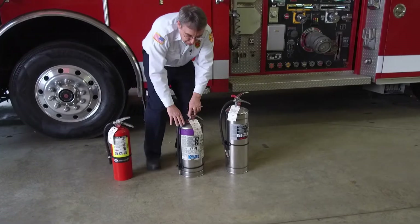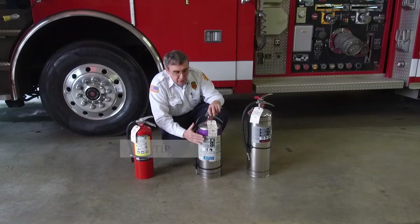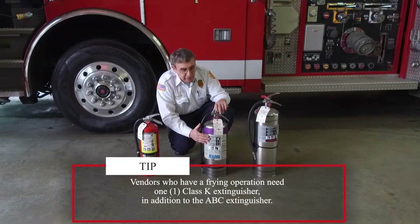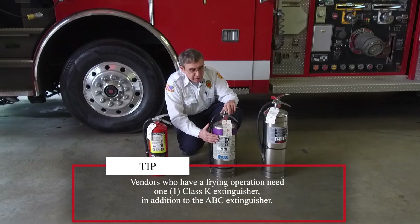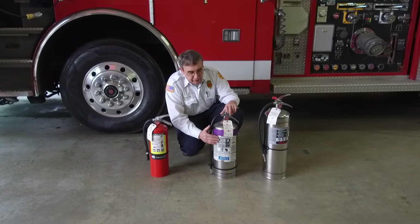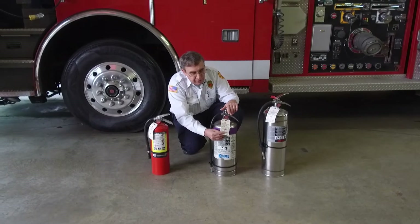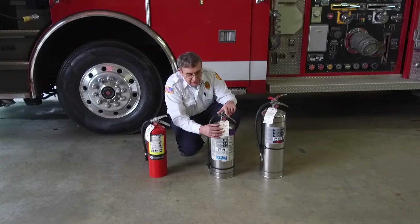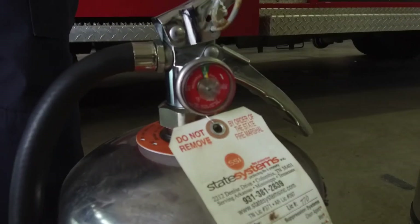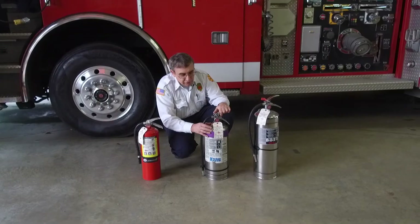If you have a frying operation, you're required to have what's called a class K extinguisher. Class K extinguishers are intended to be used specifically on deep fryers and grease-type fires. It contains a special potassium agent that helps extinguish the fire. We want to make sure that it has a tag on it — if it's out of state, that's fine as long as we can tell it's a valid tag. We want to make sure that the gauge is in the normal reading, and we take a general look at the condition of the extinguisher.